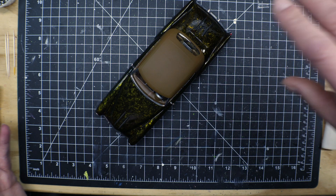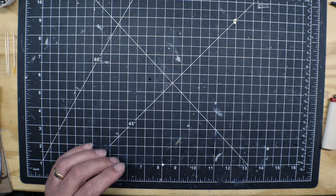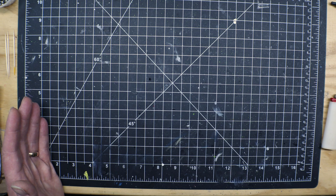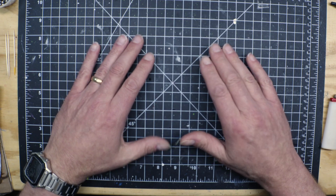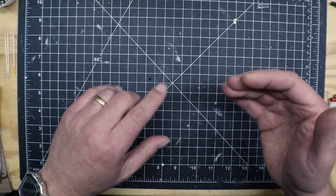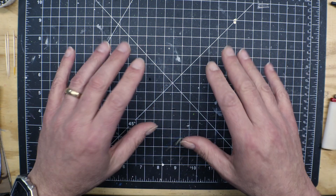They actually had another group of guys go around and do some additional judging after the main judging. These were done a little different — it wasn't like Jaxcon. Jaxcon was where your model was judged against itself, not ranked first, second, and third in the category. It was judged: is it a bronze build, a silver build, or a gold build? At Atlanticon, models were actually judged against other model cars.